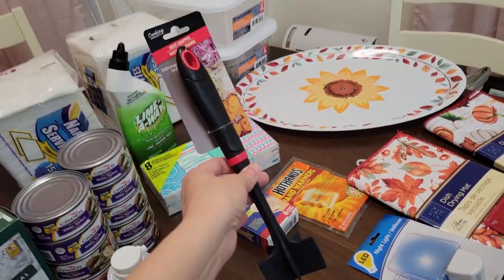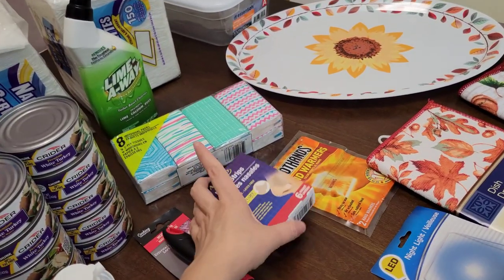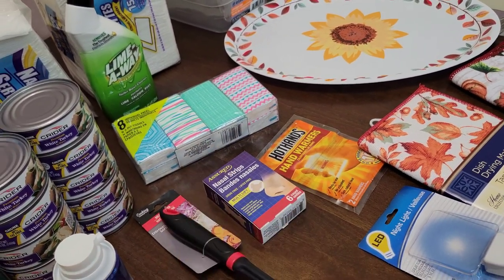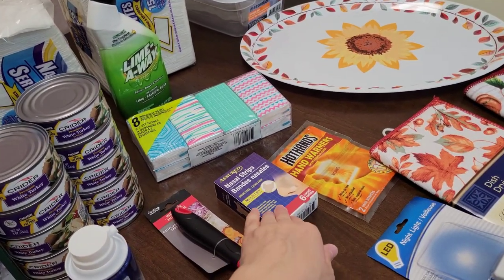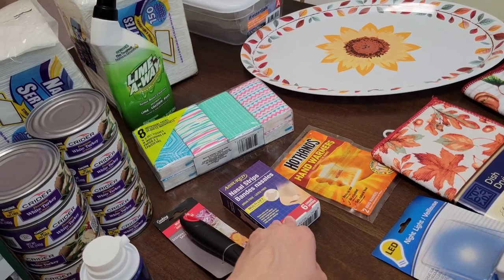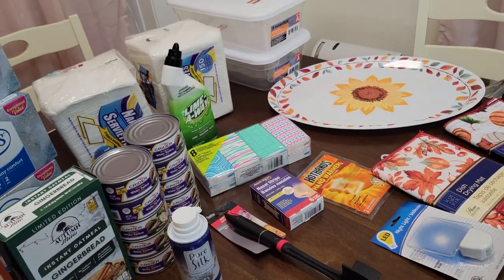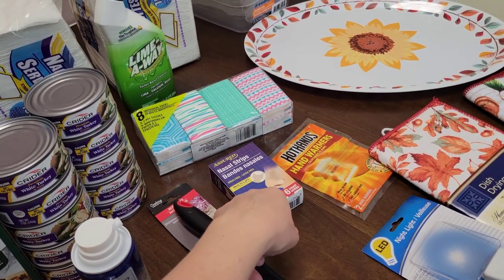I also got a meat chopper — just something I didn't have, so I picked one up. Some nasal strips for when it's cold and flu season. If I get a stuffy nose, I don't know if these are going to work as good as the name brand ones I usually get, but they really help open up your nasal passages and help you breathe at night so you can get a good night's sleep when you're sick. I just hope these work as well as the name brand ones.